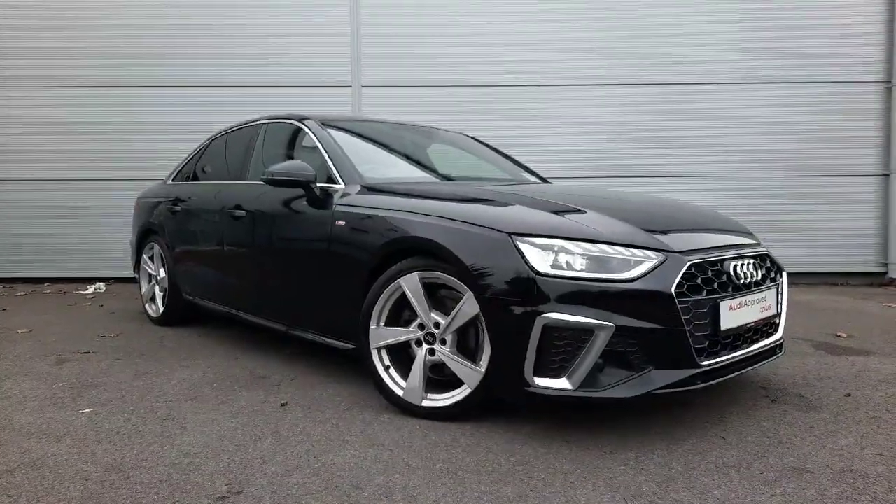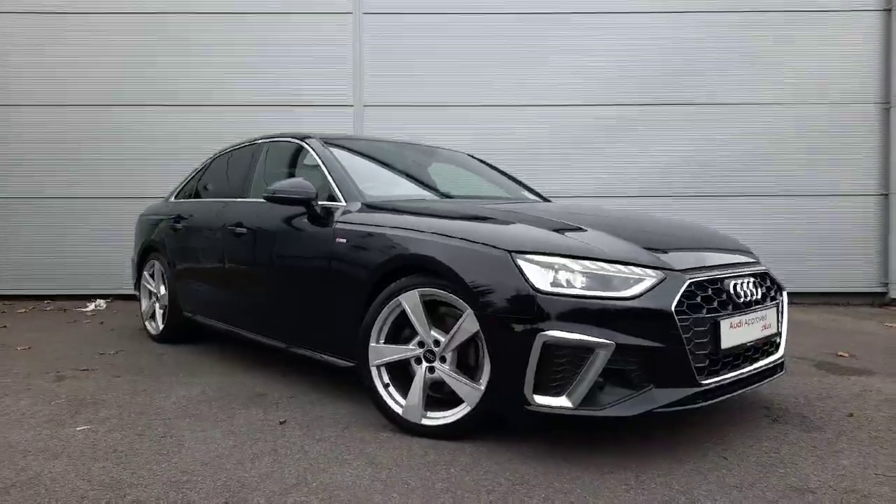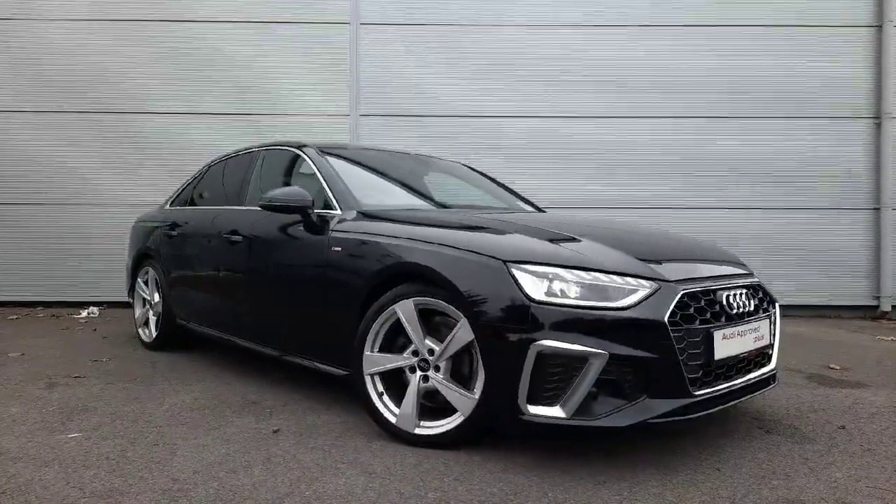If you have any more questions about this 2022 Audi A4 S line or would like to book a test drive, don't hesitate to give us a call on 041-213-6208.